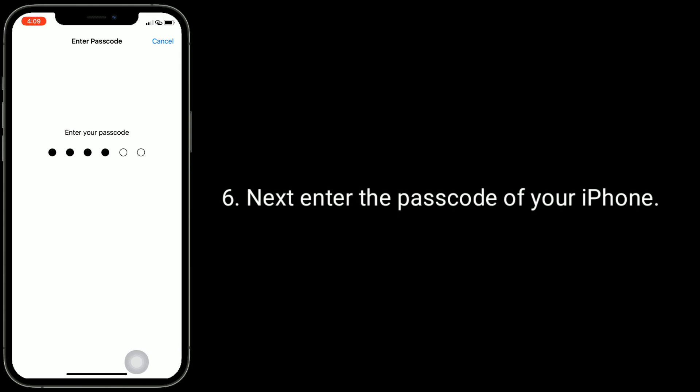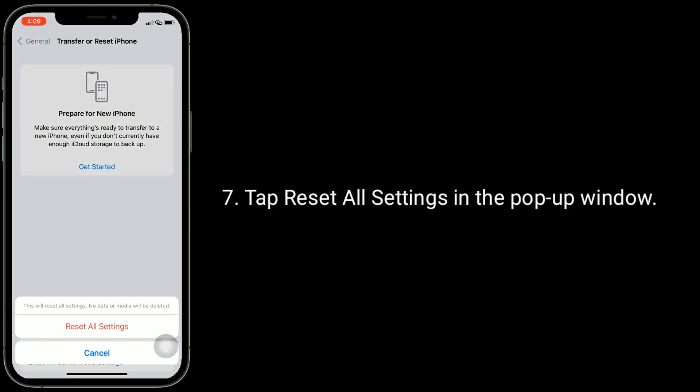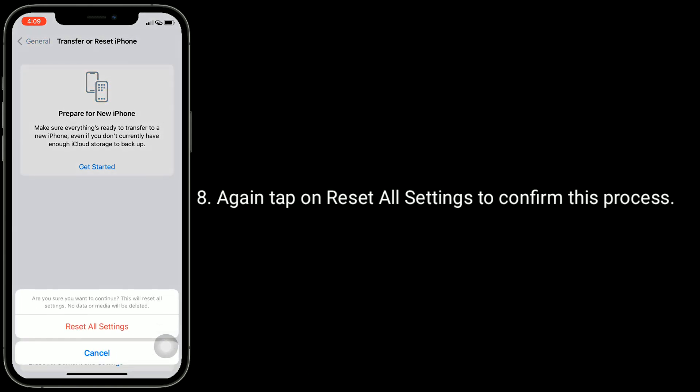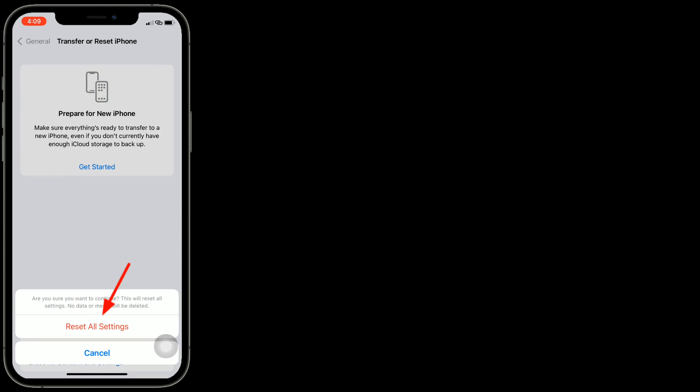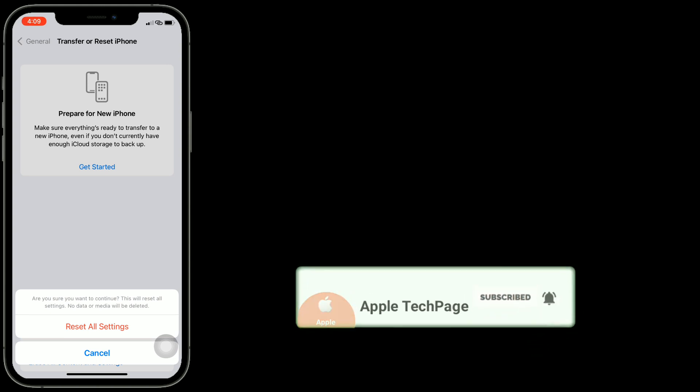Next, enter the passcode of your iPhone, then tap 'Reset All Settings' in the pop-up window, and again tap 'Reset All Settings' to confirm. Thanks for watching this video — do like, share, and subscribe to Apple Tech Page.